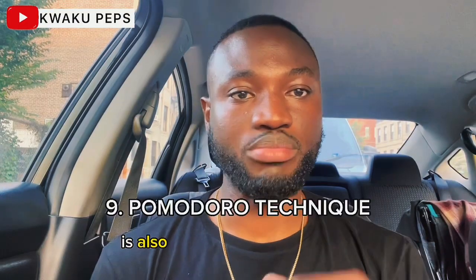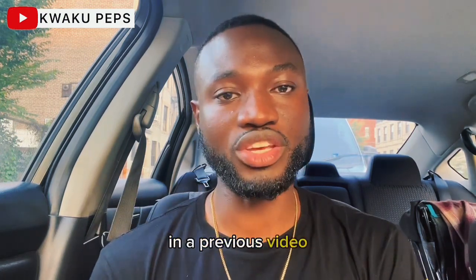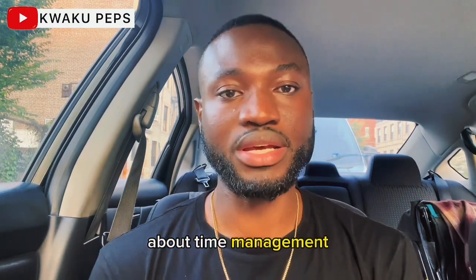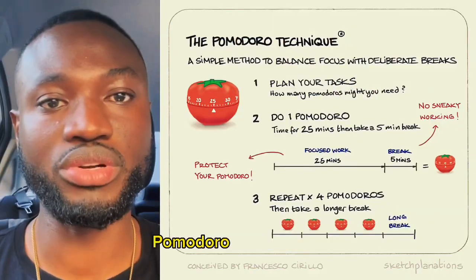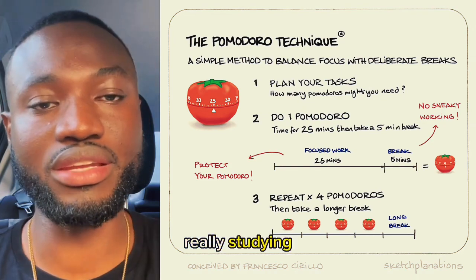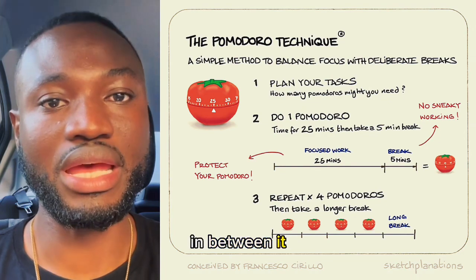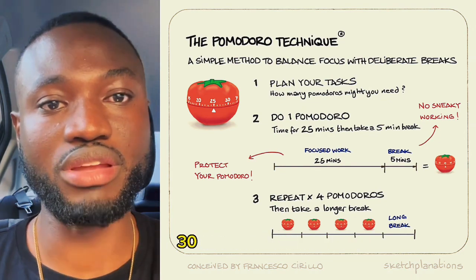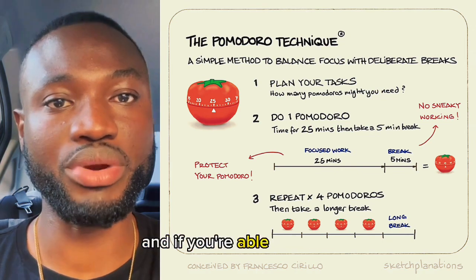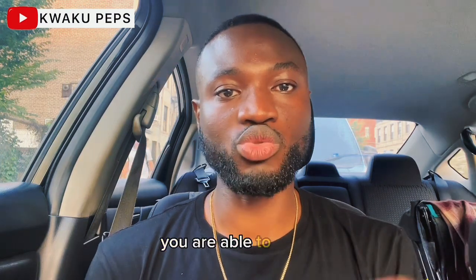Another concept is the Pomodoro technique, which I actually covered in a previous video about time management. This is how you can really manage your time when studying. The Pomodoro technique is studying or doing work for 25 minutes and taking a 5-minute break in between. After you've done that 4 times, you get to take a 30-minute break. If you're able to break down your study time into this method, you are able to really increase your focus and concentration level.